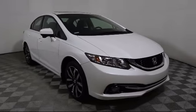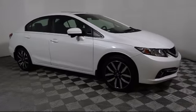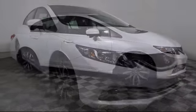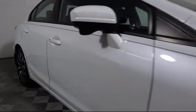Here's a look at another one of our great pre-owned vehicles from our large selection. It comes equipped with alloy wheels, moonroof, heated front seats, keyless entry, and steering wheel controls.